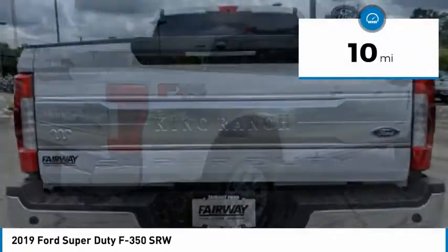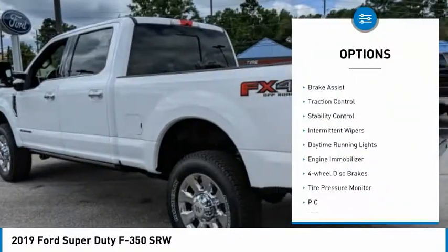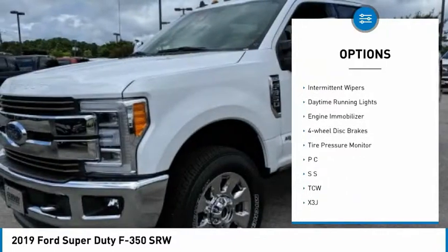This vehicle has less than 100 miles. Here are some of this vehicle's great options: four-wheel drive, tow hitch, brake assist, traction control.